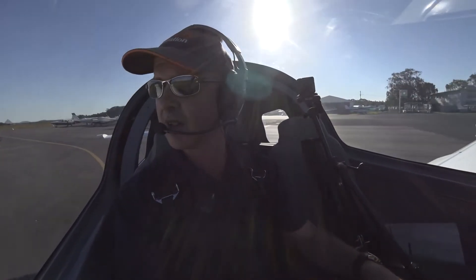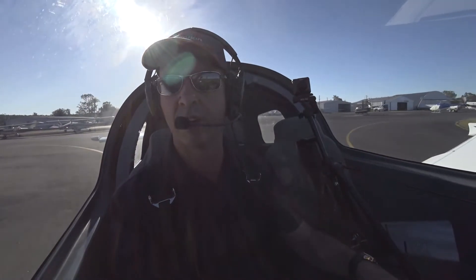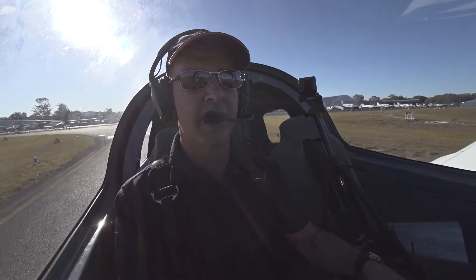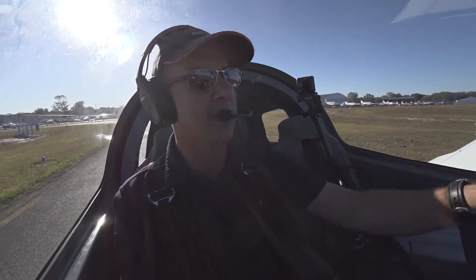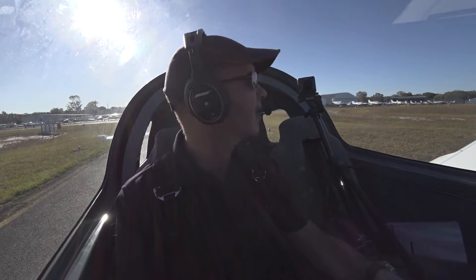One of the highest causes of aircraft fatalities in the circuit area is what we call the turn back. The pilot has an engine failure after take off and tries to turn back towards the field without sufficient height or airspeed, loses control of the aircraft, and usually it ends up in a stall-spin accident.